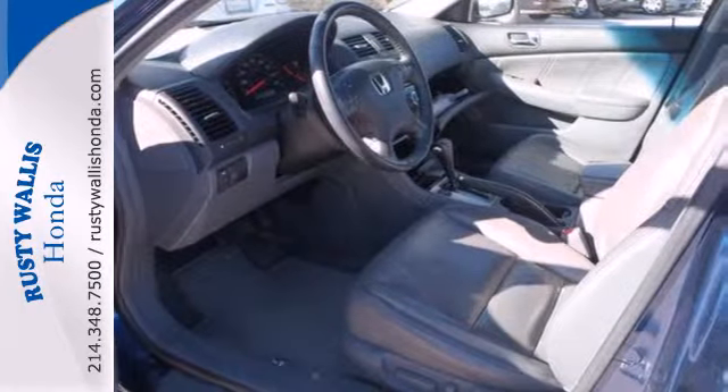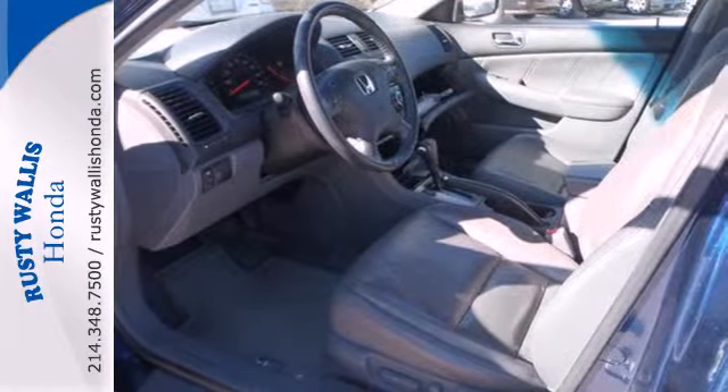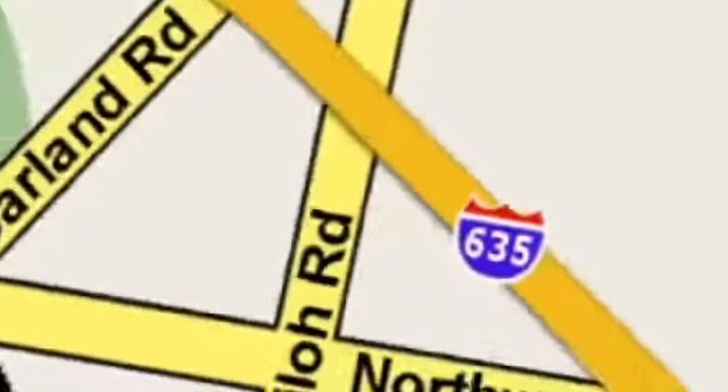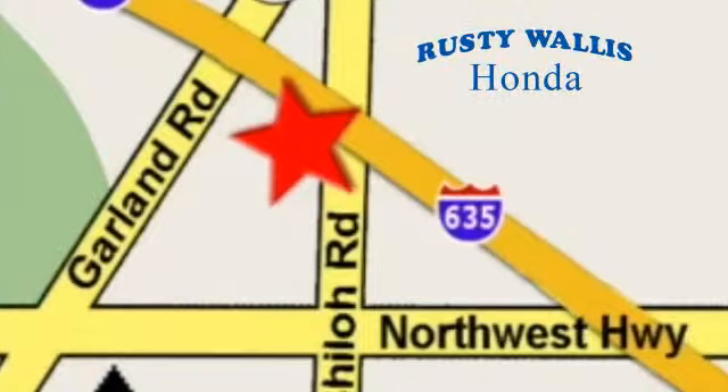Experience it for yourself when you test drive it today. At Rusty Wallace Honda, our primary goal is to satisfy our customers. Stop in today. We're easy to find just off I-635 at Shiloh Road.